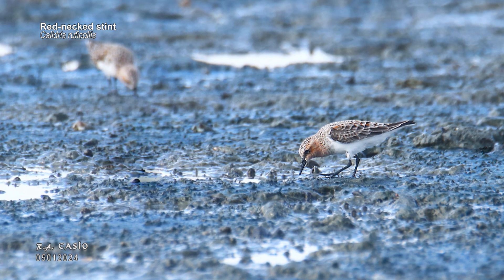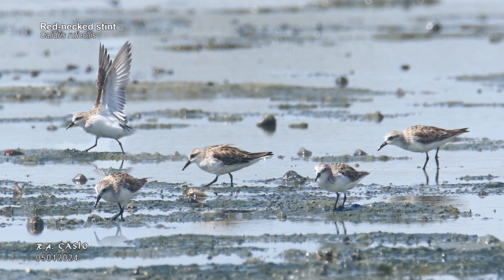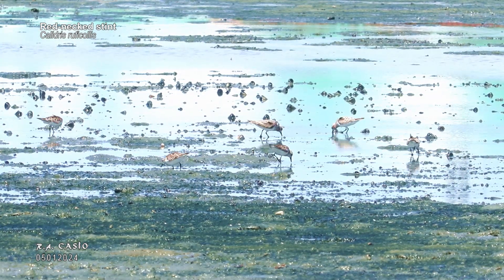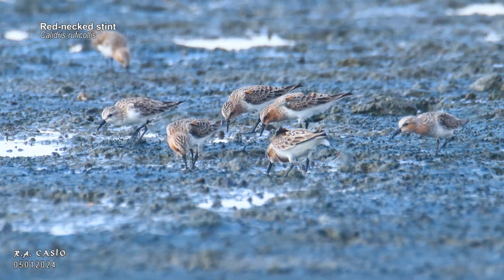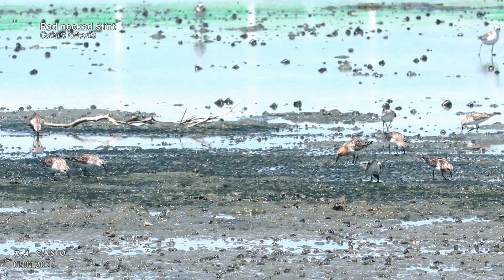Meet the red-necked stint, a fascinating and energetic bird species that calls wetlands around the world home. The red-necked stint, scientifically known as Calidris ruficalis, is a small wading bird that measures around 15 centimeters in length. Known for its striking red neck, this bird is a true marvel to observe in its natural habitat.